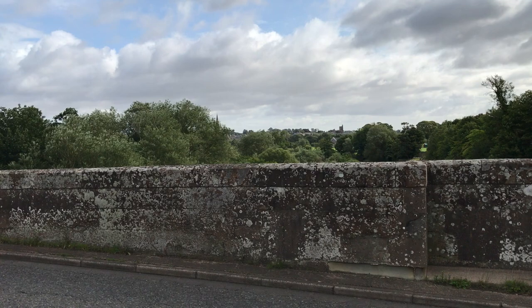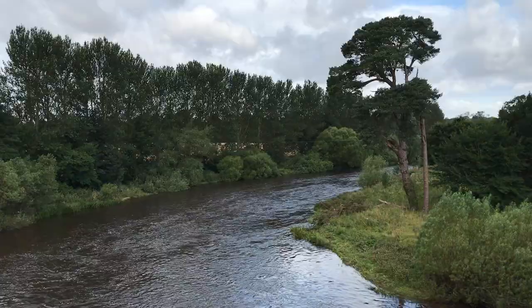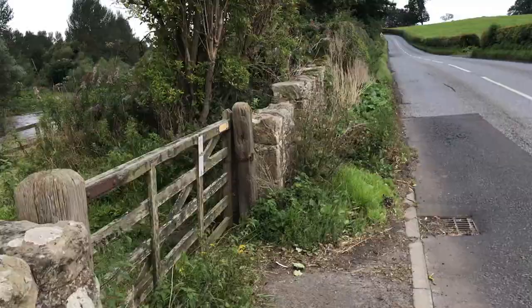You can just about see Kelso Abbey over there — it's sticking up. And Roxburgh Castle is over there. This is one of my favourite wee parts of the walk from Kelso to Roxburgh. This little — it's kind of a stone stile here.